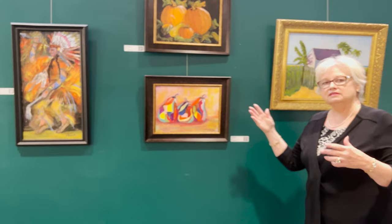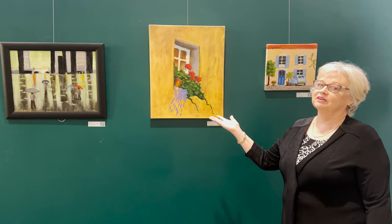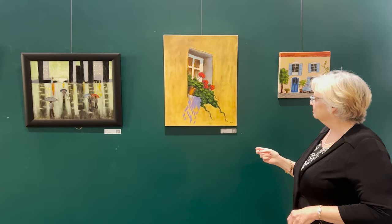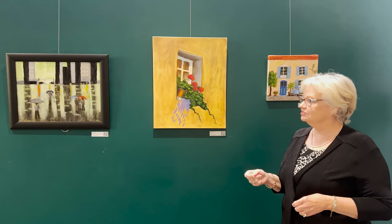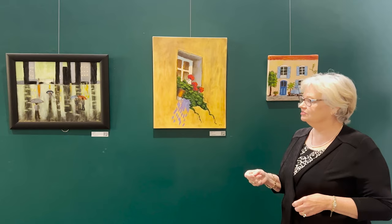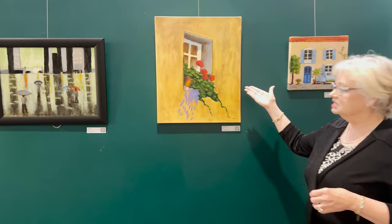Our next artist is here in the green room. We love this green room because all the paintings just pop on this green wall. We're featuring Carol Dew, who is our volunteer coordinator. Whether you're a 501(c)(3) like we are or corporate, you know how important volunteers are to your organization. Carol describes herself as very fortunate to have lived in Europe and traveled quite extensively. This featured piece is called Window in Spain.